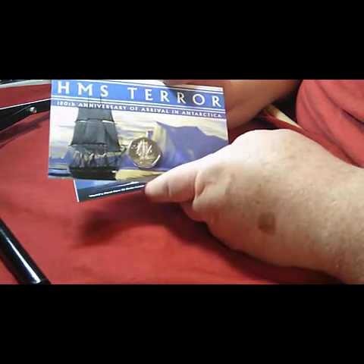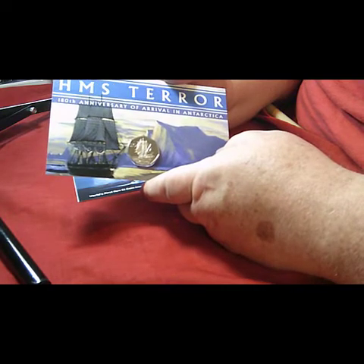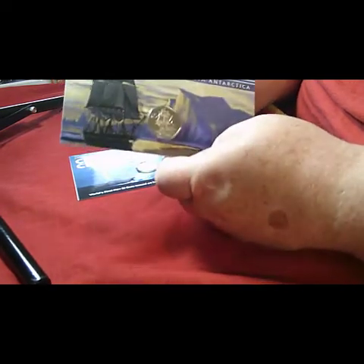I saw it on their line and thought I want to add that one to my series. I think I'm missing one — I think I'm missing the Cutty Sark. I missed that one when it came out.